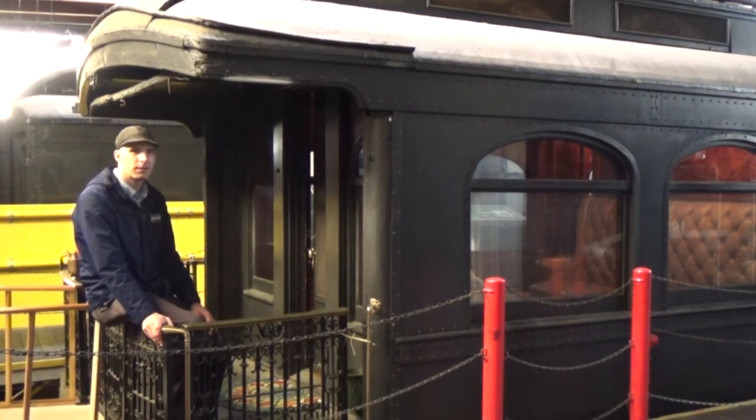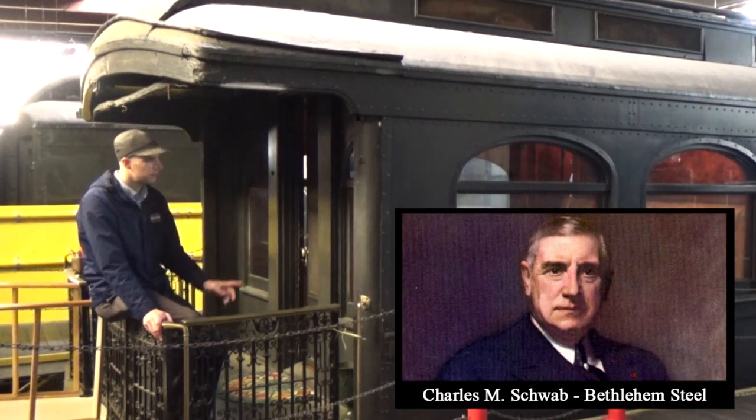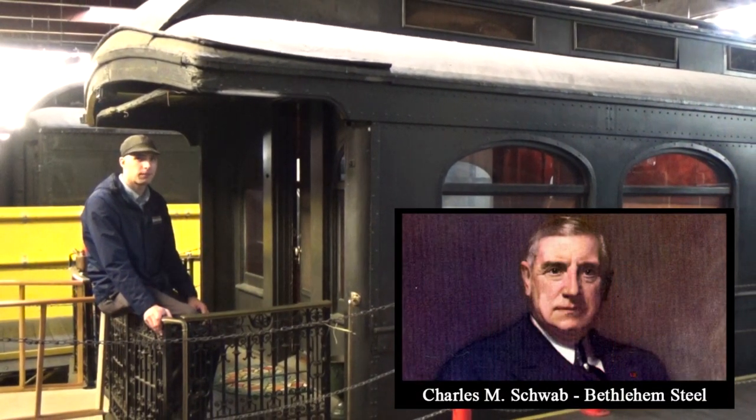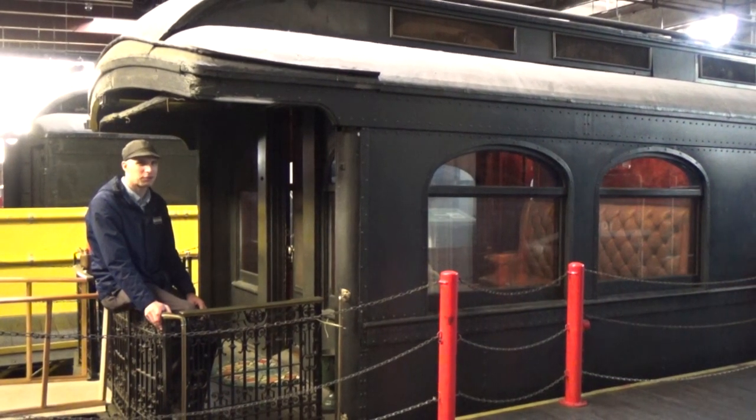The private rail car was the corporate jet of the early 20th century. Steel mogul Charles Schwab bought this car in 1902 for $40,000 and used it to travel the country for both business and pleasure. Let's take a look inside and see how the rich traveled in style.